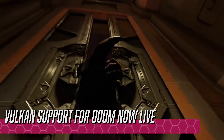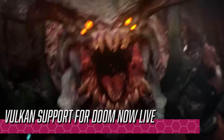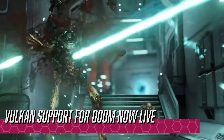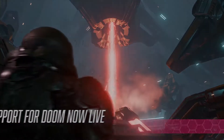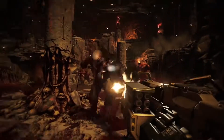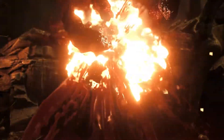Vulkan support for Doom now live. Vulkan is an advanced graphics API that provides low-level graphics hardware access for games, developed by the Khronos Group who also develop OpenGL. Adding support for Vulkan in Doom means the game will now run at higher frame rates, especially on lower-end hardware due to reduced processing overheads.